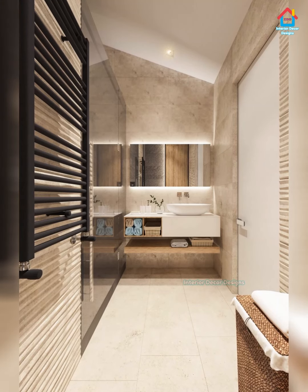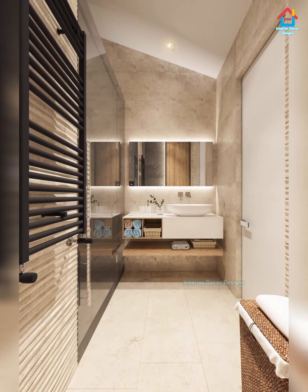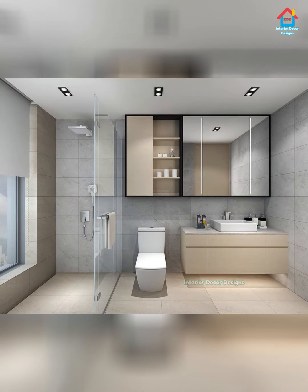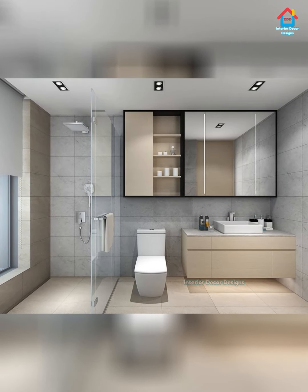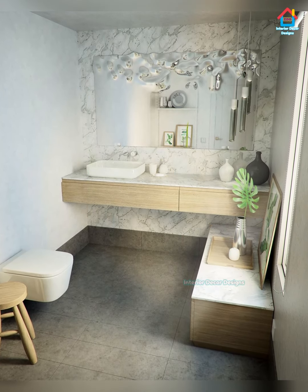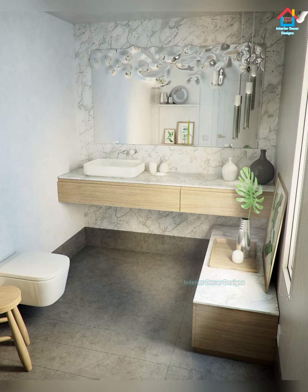Geometric tiles can be used on a large scale — all walls and entire flooring — to set the tone for the bathroom, or they can be used on an accent wall to create a bold pivot for the rest of the space. In a small bathroom, they help improve the perception of the space, especially when matched with neutral colors. In large bathrooms, they form artful accents in places like the spa area or makeup stations.